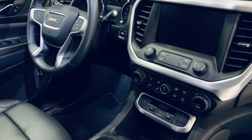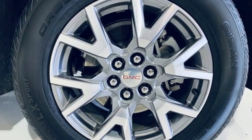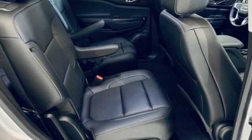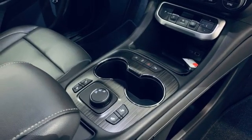V6 engine, front heated leather bucket seats, integrated navigation system, rear parking sensors, dual zone climate control, Wi-Fi hotspot, streaming audio, hands-free liftgate, remote engine start, and automatic transmission.